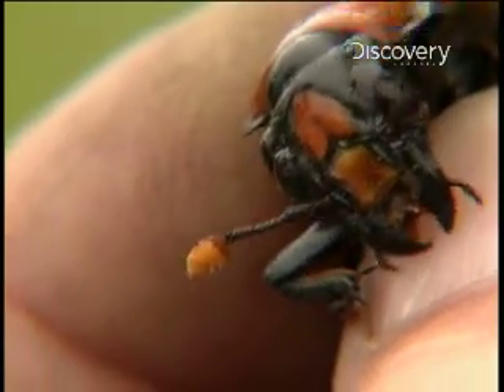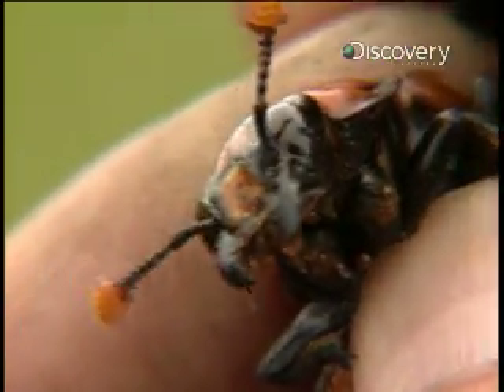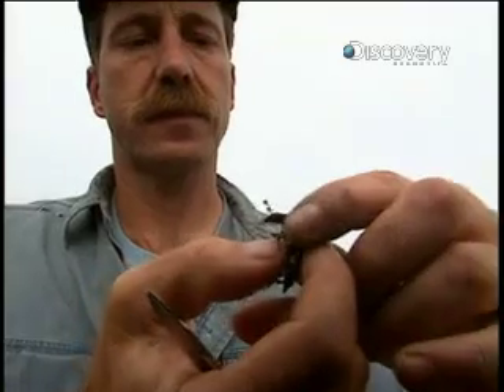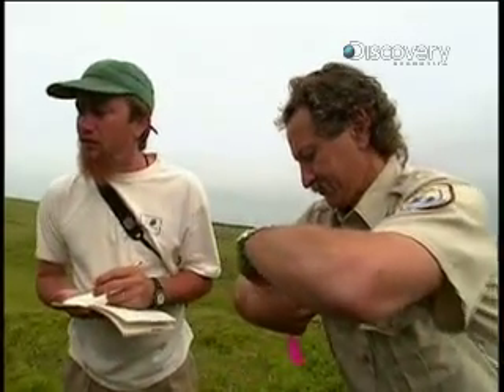On the male, the marking is almost rectangular. On the female, it's shaped more like a bell. With healthy males and females in hand, the first phase of the project is complete.